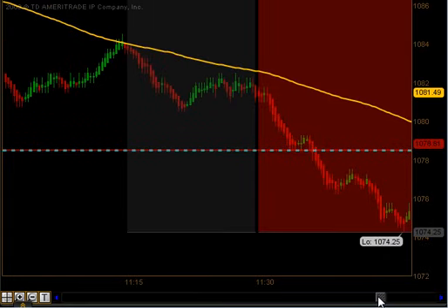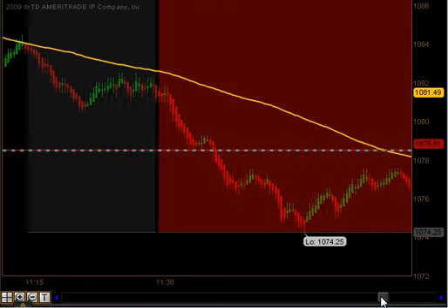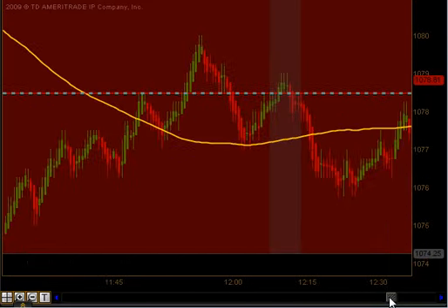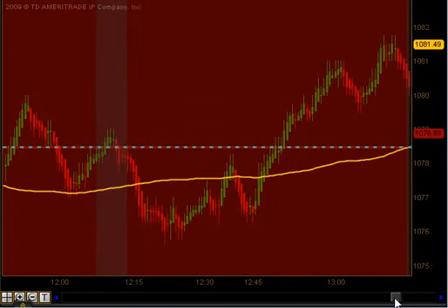That's our no-trading time due to usually some expansion in volatility and lighter volume, so we just avoid it. The market just kind of bounced around, put in a low, and was fighting a little bit of resistance with the previous day's low, but it started to rally there during lunch.